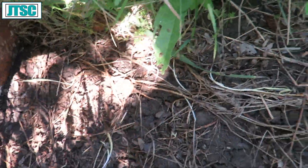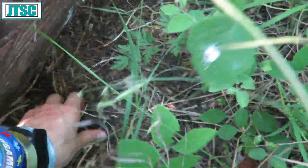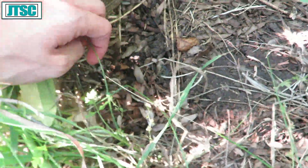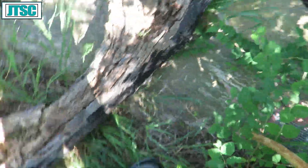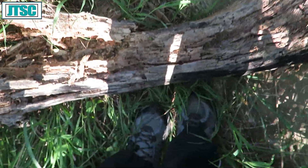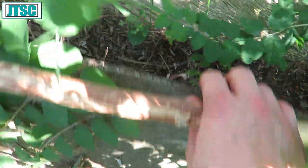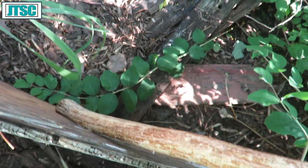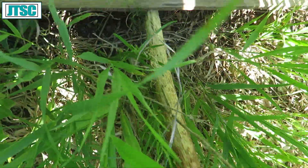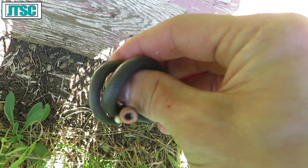Oh, there's a ring neck. He's gone. It ain't one of my videos without a ring neck in it. There he is — oh, it just escaped again. Well, that happened. There we go. Now it's a video.